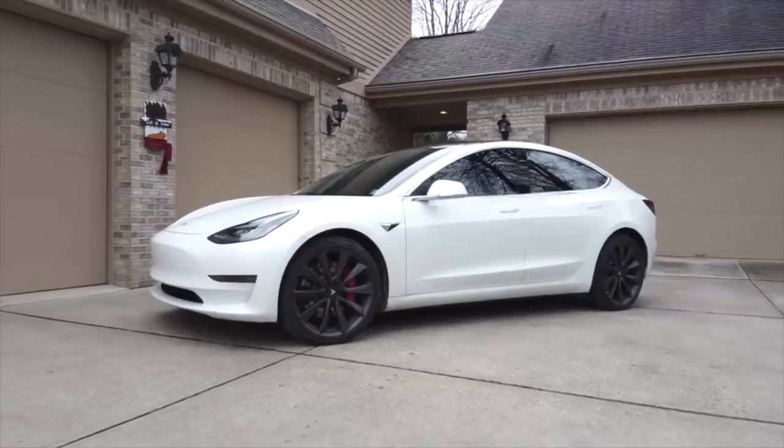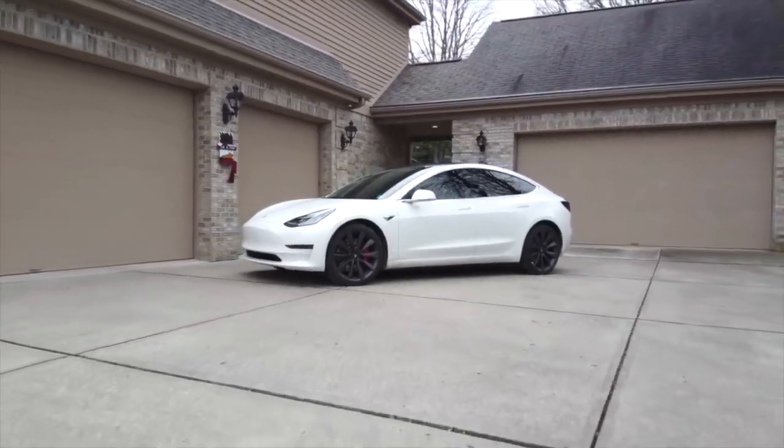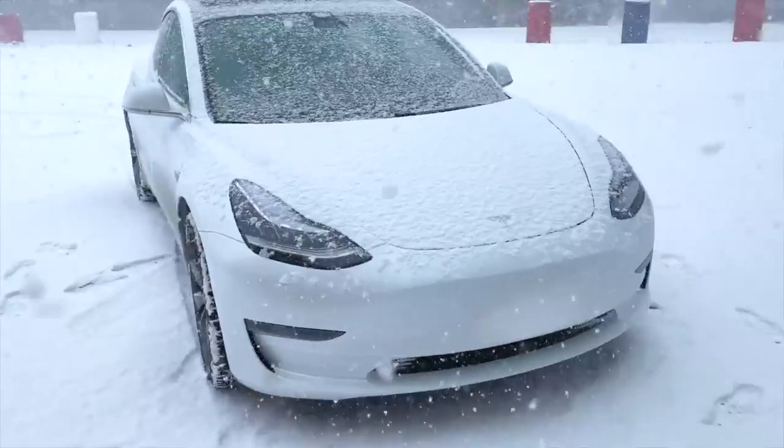Welcome back to another video guys. I hope everybody is having a great day. In today's video, we're going to be talking about the brand new 2020 Tesla Model 3 Performance, and why I think it is one of the best new cars you can buy today.